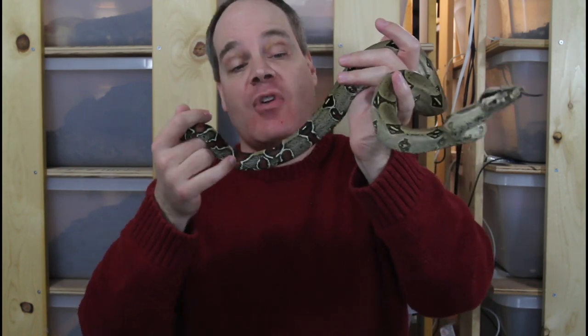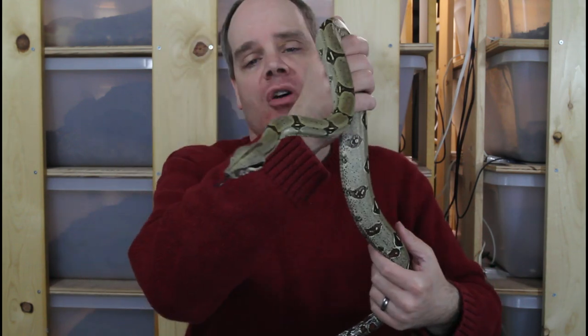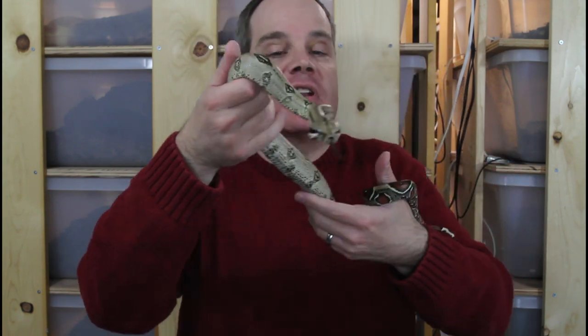As you'll notice, I'm kind of holding her at arm's length — she's still a little nippy. Typically when I open up her tub, she will definitely strike out at me. The Peruvians in general can be a little bit nippy and they don't really settle down quite as much as some of the others. Although it's individual variation — I have some Peruvians that are really mellow and never strike at all. In general, the adults tend to be more mellow than the babies, which makes sense because the babies need to survive to reach breeding age.